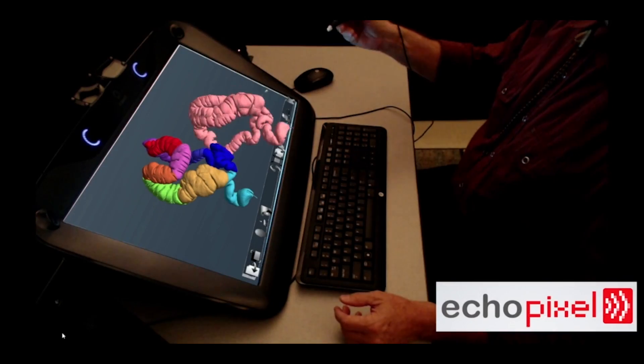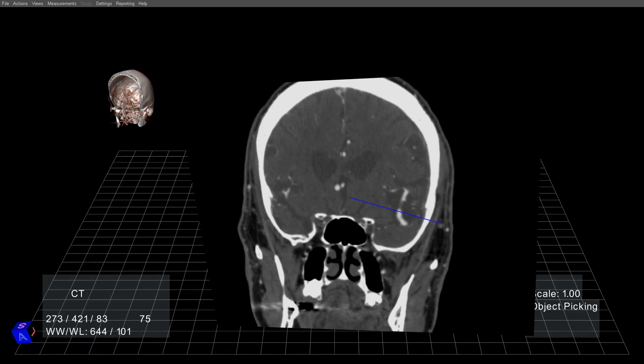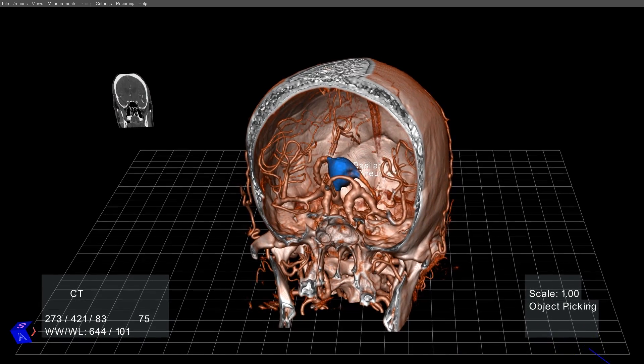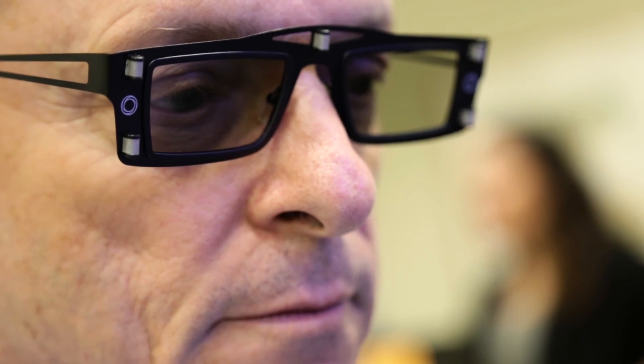Echo Pixel wants to bring virtual reality to the medical world. The startup's new technology creates an interactive 3D view of CT scans. This is 360-degree imagery that helps doctors pinpoint the exact location of a disease.